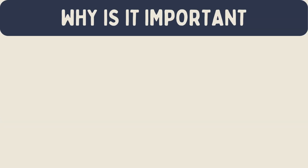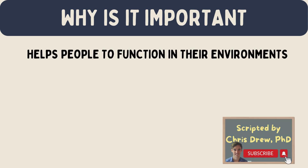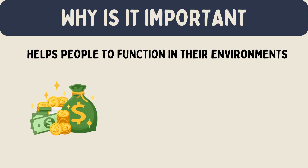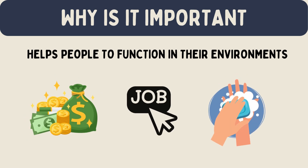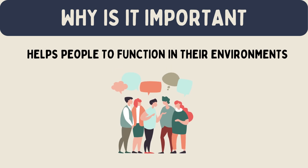Why is it important? Adaptive behavior is important because it helps people to function in their environments. It includes practical skills like managing money, keeping a job, and taking care of personal hygiene. It also involves social skills like making friends and understanding social rules.